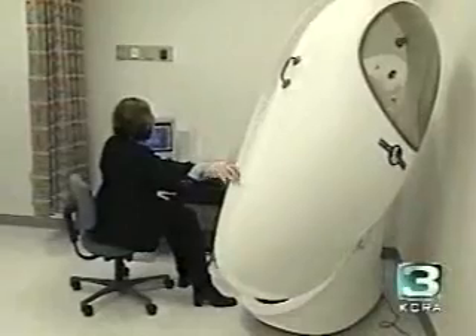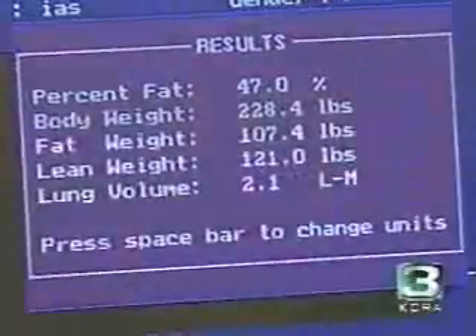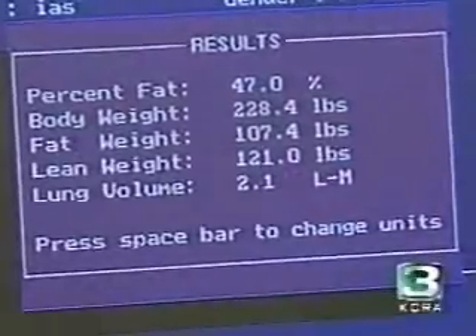And today, good news — Suzanne's workouts are making a difference. Her body fat percentage has dropped to 47%. She's really excited because she's lost 59.2 pounds of body fat. The way that I look at the Bod Pod is it's motivation — for anyone, not just people with morbid obesity, but for people who are lean as well.